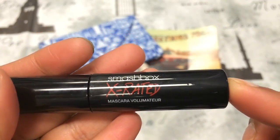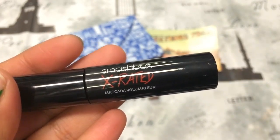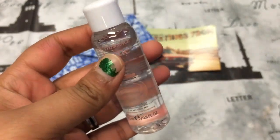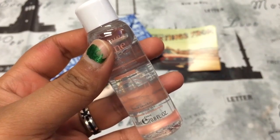Then the next thing is this Smashbox X-Rated Mascara for volume. I'm not gonna open it because I do have way too many mascaras open. Then the next thing is this Avin makeup remover — it's a travel size, and I will be going to a cottage soon so this is like the best thing to get.